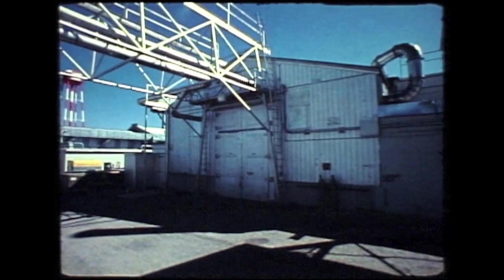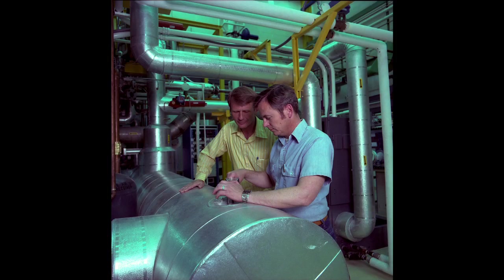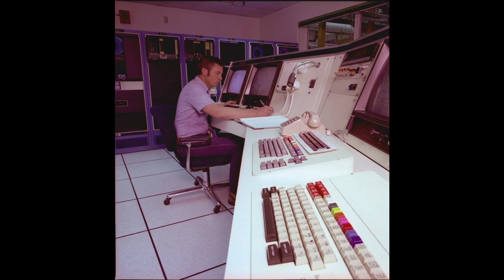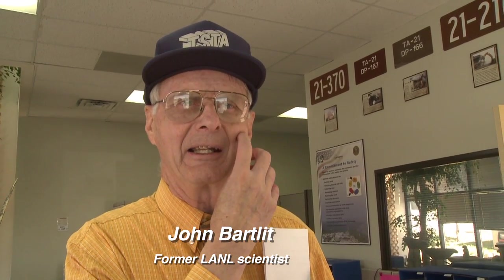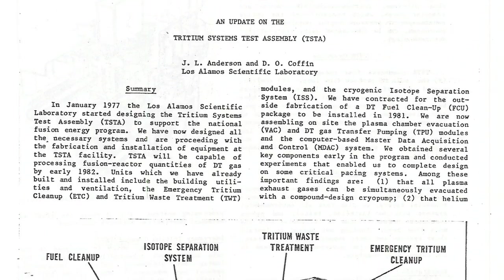Rewind to 1977. The world had great hopes for a new way to generate electricity through fusion. Forcing atoms together held great promise — a larger energy supply, smaller reactors. There is still some nuclear waste, but it is less and different kinds, easier to handle. Los Alamos scientist Jim Anderson and his colleagues had an idea.